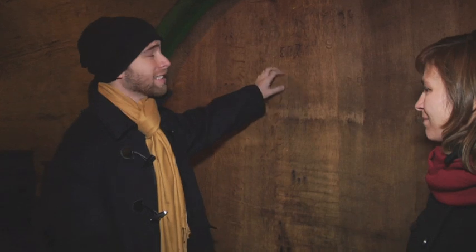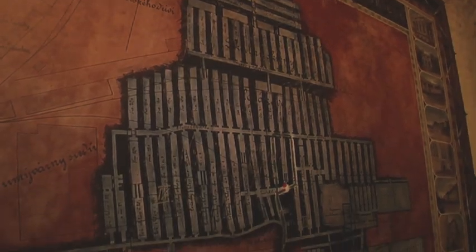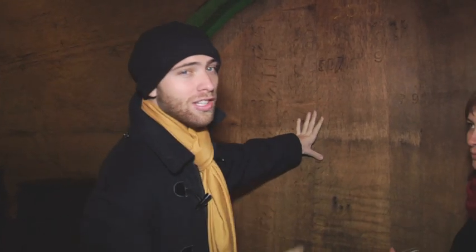So this is the biggest barrel in all the brewery. It's 7,900 liters inside it. It would take about 50 years if one person wants to drink this whole entire barrel — 50 years for one average person.